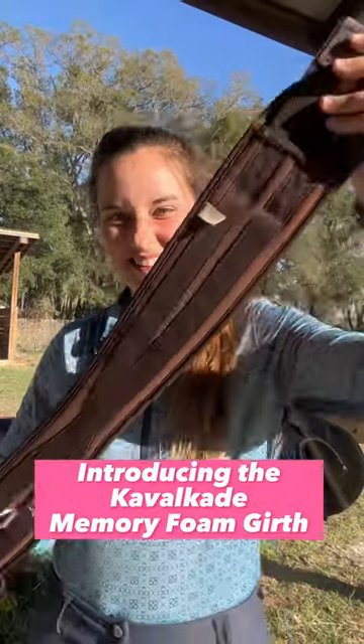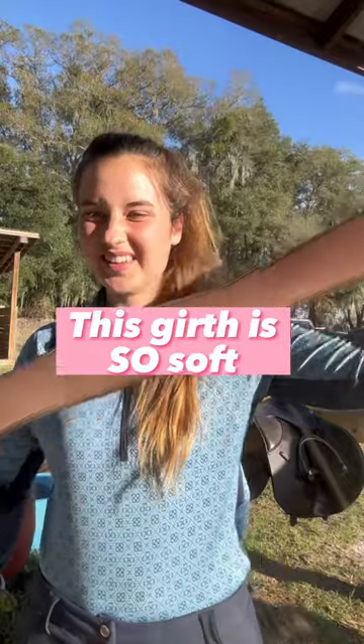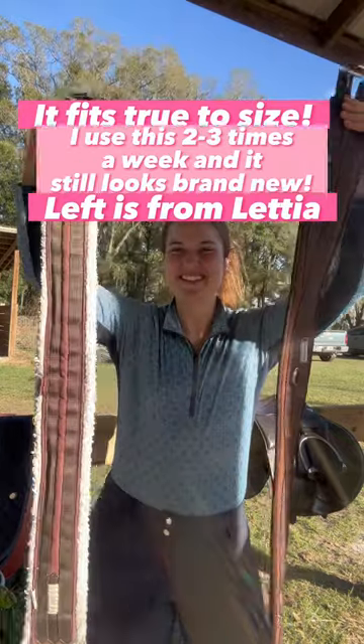Check out my favorite everyday riding girth, Cavalcade's Memory Foam Girth. This girth is so soft and I haven't seen it rub once. It fits very true to size and fits the same as my Lydia Girth. Both here are size 52.